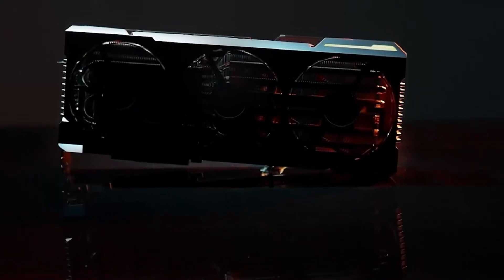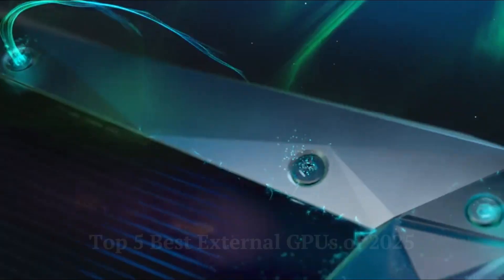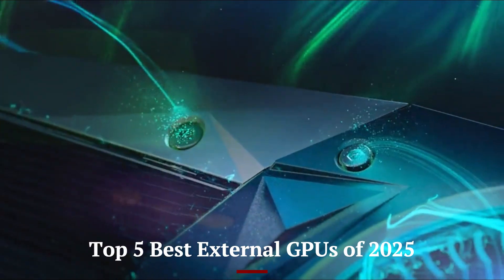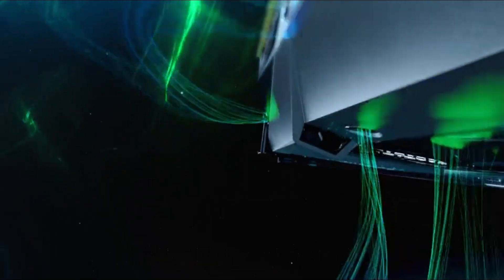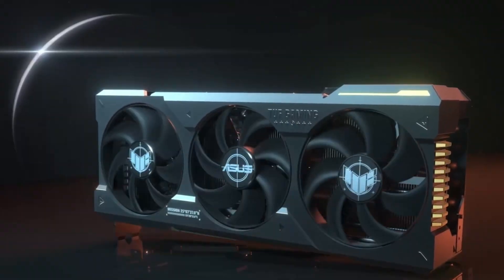Welcome to Hitech, your trusted channel for the latest in tech and innovation. Today, we're diving into the top 5 best external GPUs of 2025. Whether you're looking to boost your laptop's gaming performance or power up your creative workflow, these external GPUs deliver unmatched speed and versatility.